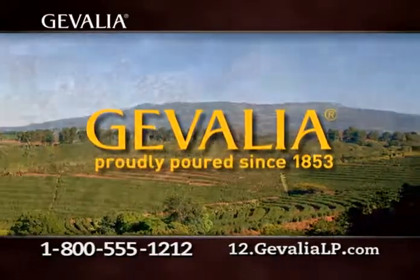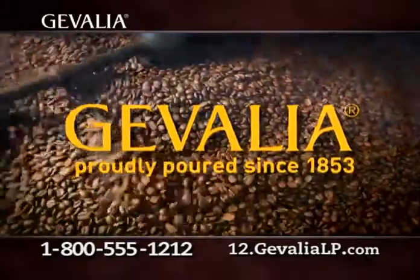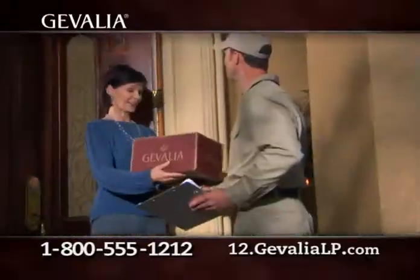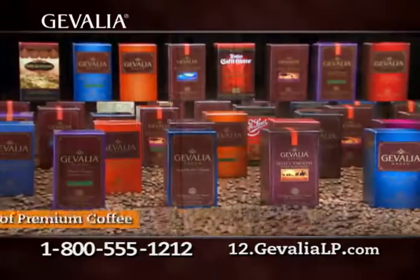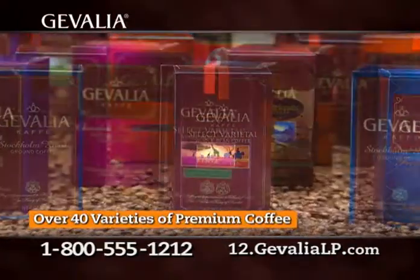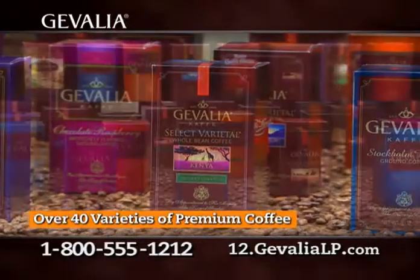For 150 years, Jevalia Coffee Masters have roasted the finest premium coffees from around the world and shipped them fresh to your door. Choose from over 40 premium varieties and distinctive flavors available in regular or decaffeinated, fine ground or whole bean.